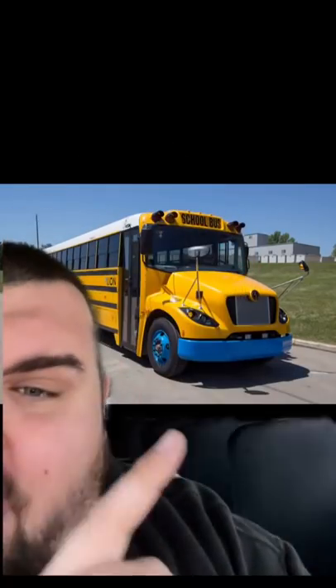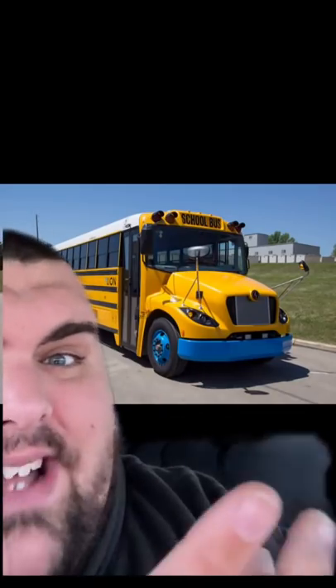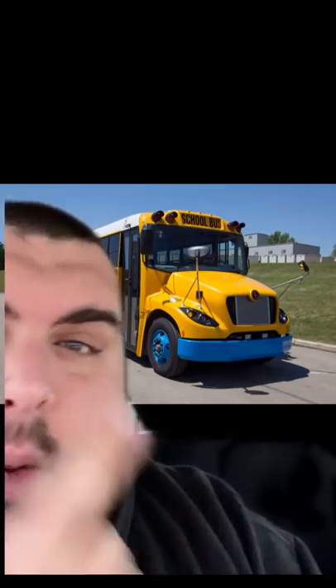Last but not least we're going to talk about the E-Lion. Now the E-Lion is not a bad-looking bus, but it's not a great-looking bus either. It's probably the best one out of all of them, with the Safety Liner C2 being the most normal-looking.